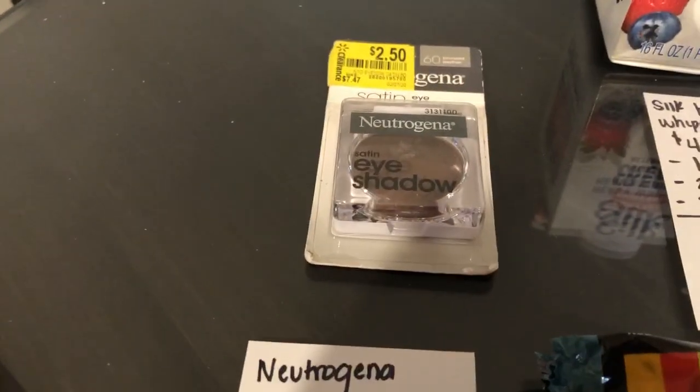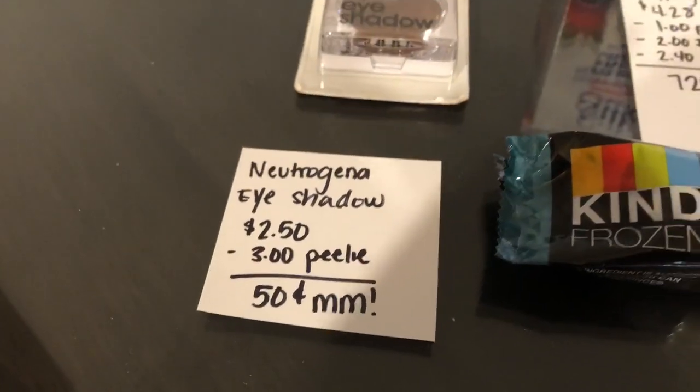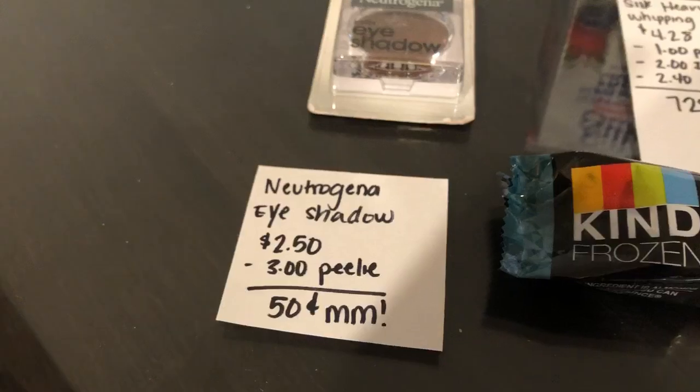The next deal is on this Neutrogena eyeshadow. It was $2.50 on clearance. There's a $3 Peely that I found at Walmart, making it a $0.50 moneymaker.